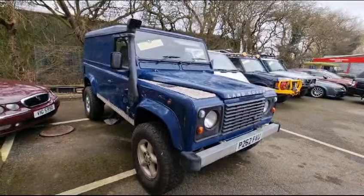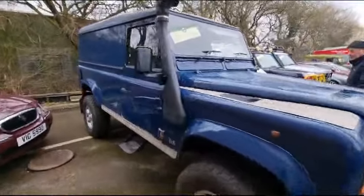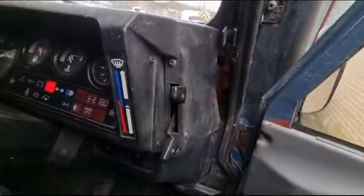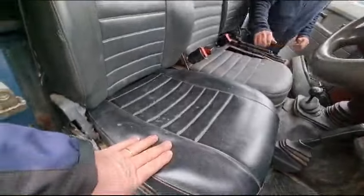Right then, here we go — Land Rover Defender 110, just arrived. I thought I'd do a very quick video; we haven't washed it or touched it as yet. It's an icy cold morning and it started immediately. 196,000 miles showing, a couple of different colors on the trim inside.